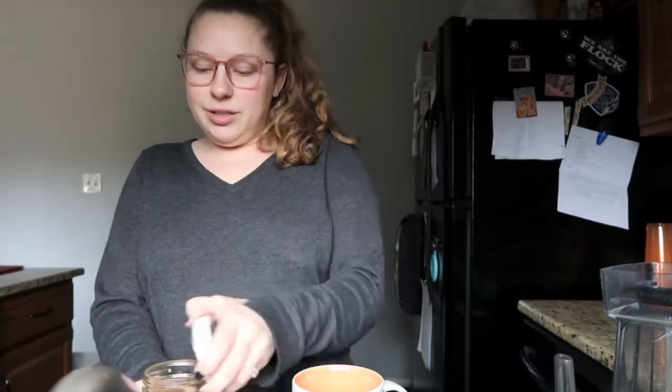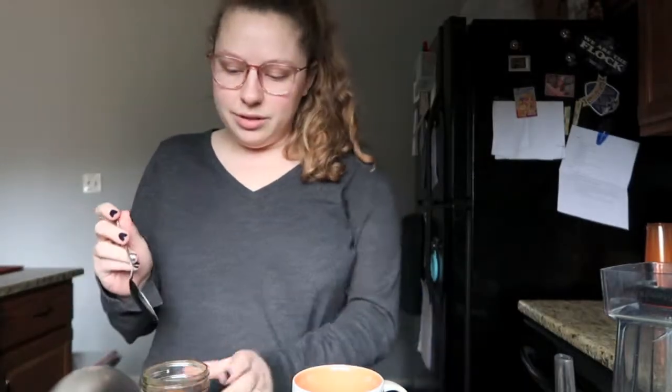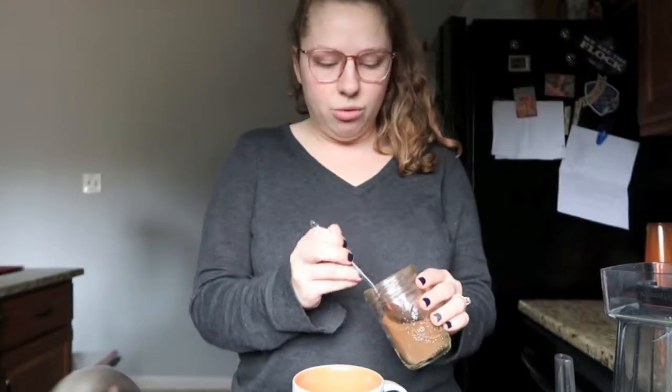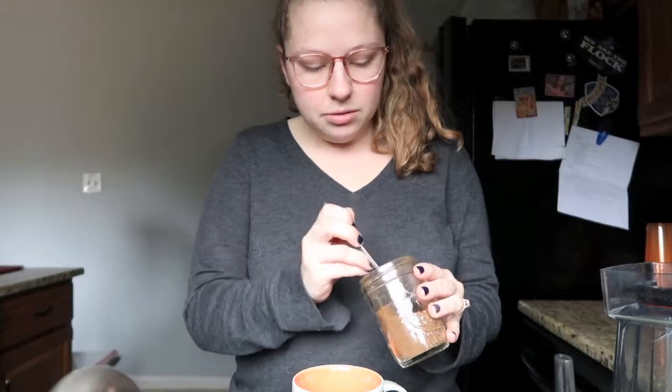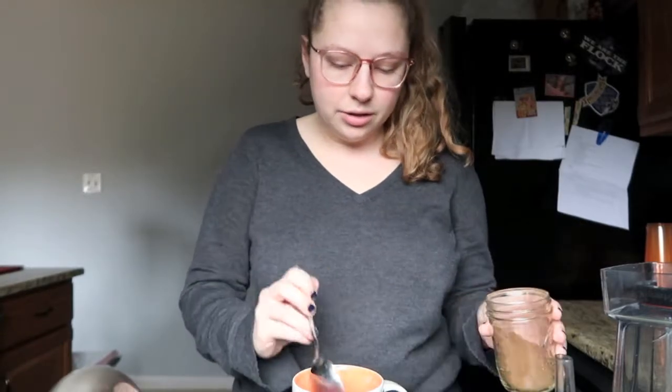So I could do like two spoons of coffee actually — I could make my coffee a little stronger.